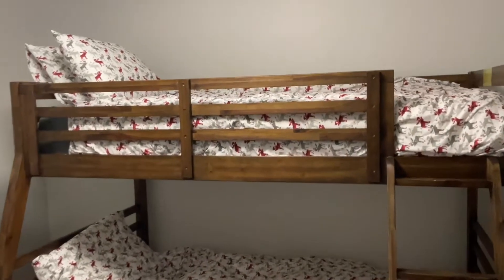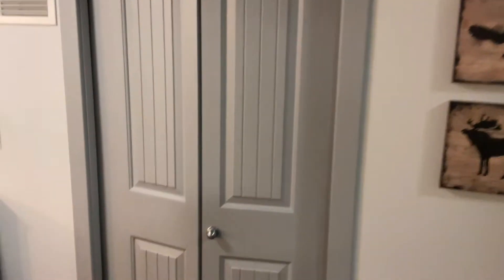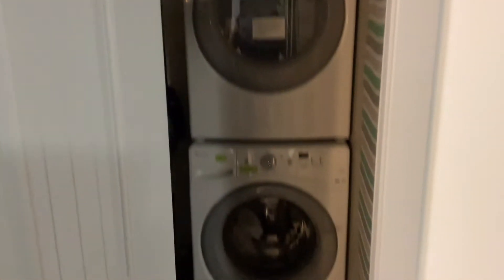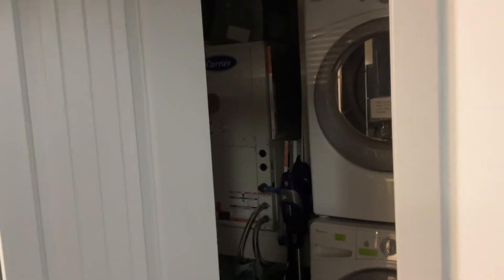The first bedroom has a bunk bed — double underneath and a twin or single on top — and there's a TV, although I don't allow my kids to watch TV in their rooms. There's also a nice closet with extra linens. Moving on, there's the laundry and the hot water tank.